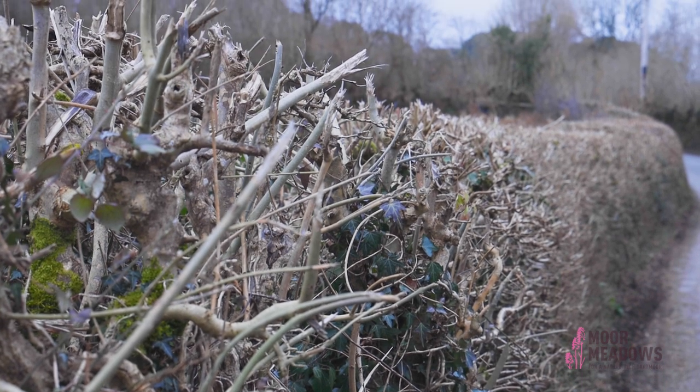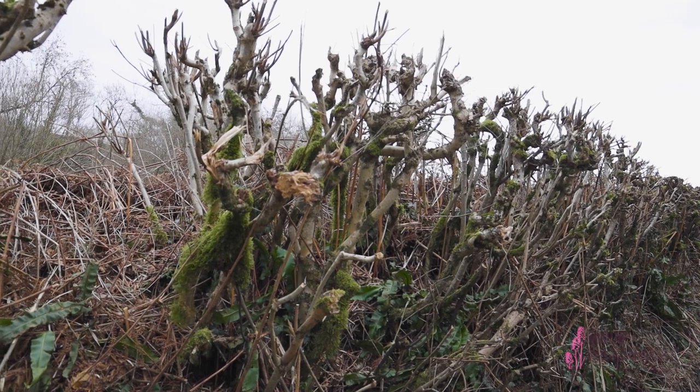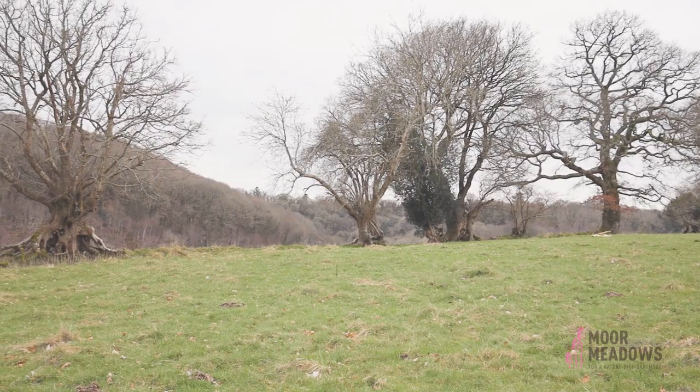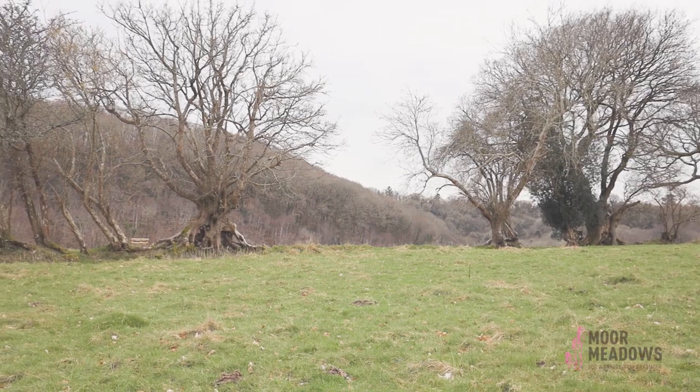The current problem we have is that some of our hedges are over managed and are cut short too frequently, which is not good for wildlife, whereas others are cut infrequently and are allowed to grow up to become a line of gappy trees. So management is an incredibly important part of the hedgerow cycle and it's something that everyone needs to be doing.